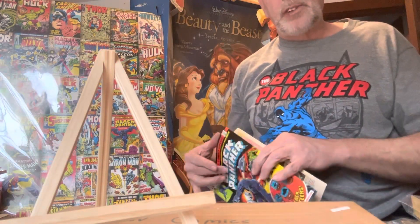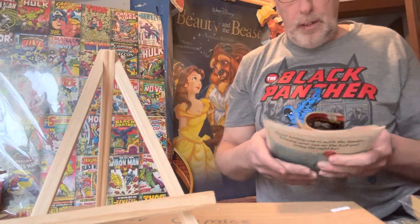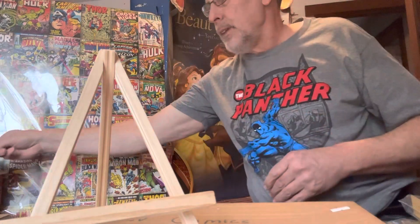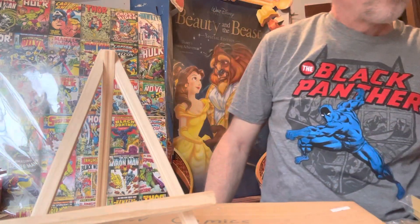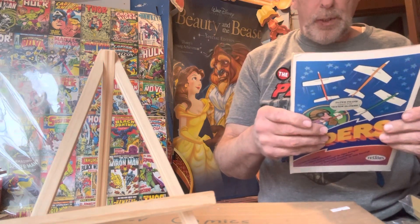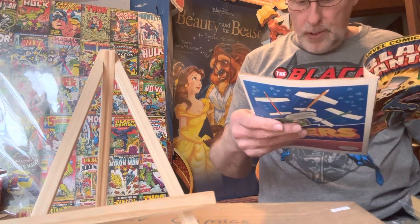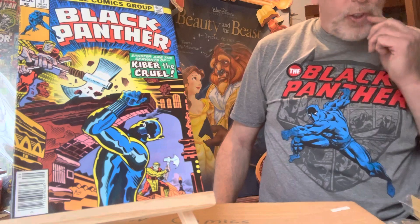Check my T-shirt — I got that at the last comic show I went to. Nowadays the new books go for like $3.99 or $5.99; I don't buy any new ones. Can't afford it, and they don't really go up in price. If you like the story, that's fine. Black Panther number eleven, 35 cents — 'Sinister Are the Servants of Kyber the Cruel.' Again, drawn by Jack Kirby, September 1978, number eleven. This one sold for $124.